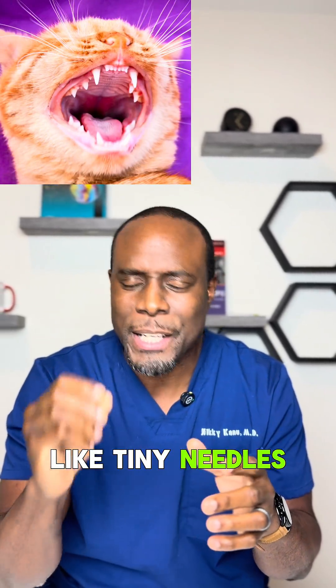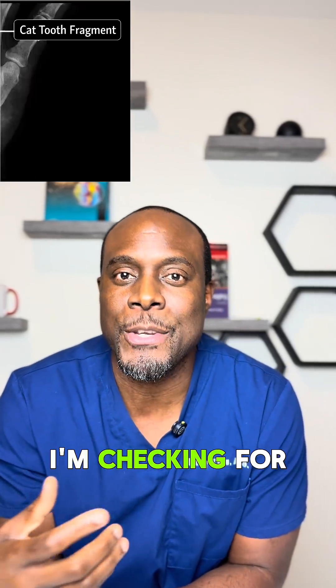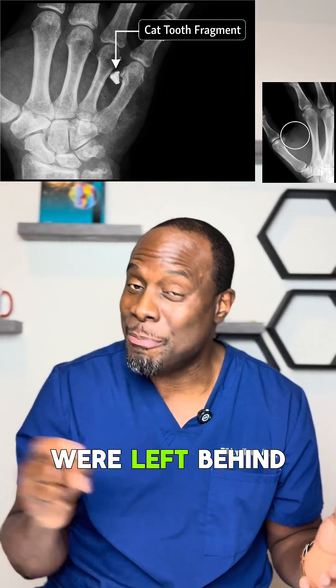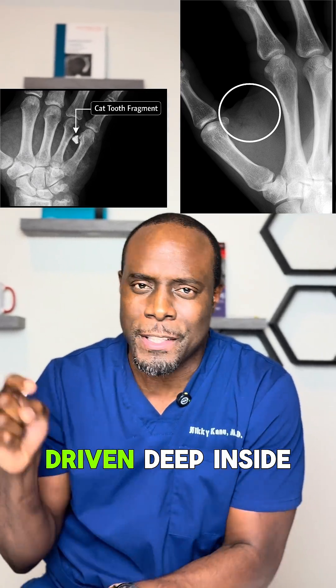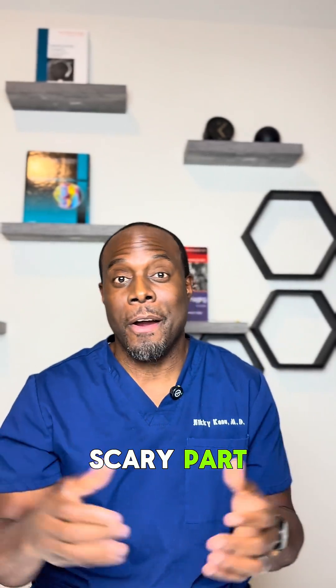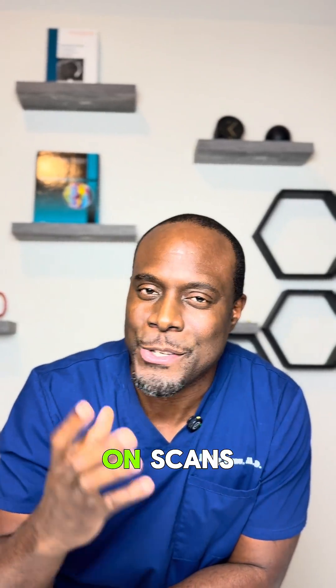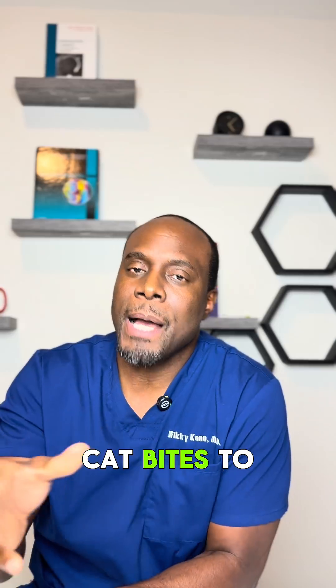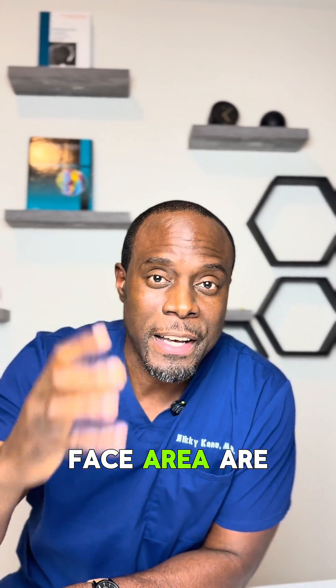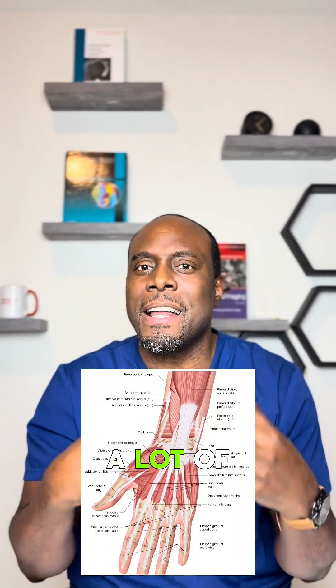On x-ray or CT scan, I'm checking for tooth fragments that were left behind, or air trapped within the soft tissues — a sign that bacteria was driven deep inside. But here's the scary part: early infection often doesn't show up on the scans. So a normal x-ray or CT scan doesn't mean that you're okay.